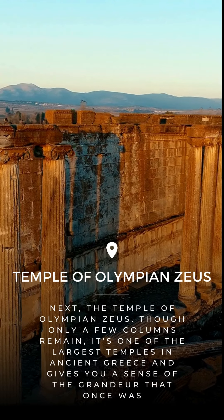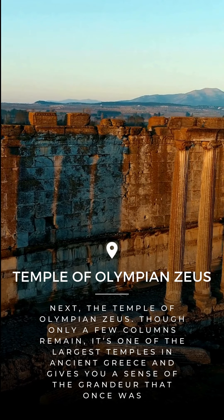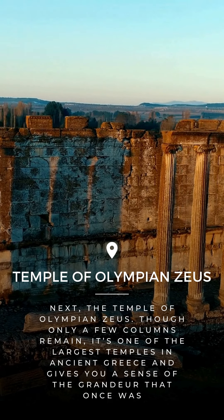Next, the Temple of Olympian Zeus. Though only a few columns remain, it's one of the largest temples in ancient Greece and gives you a sense of the grandeur that once was.